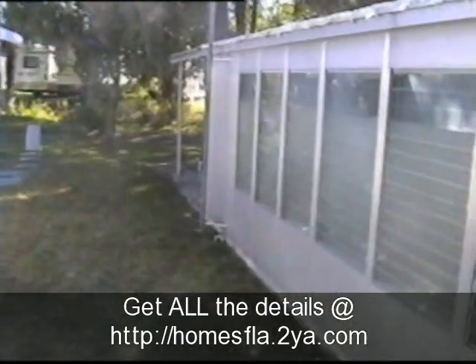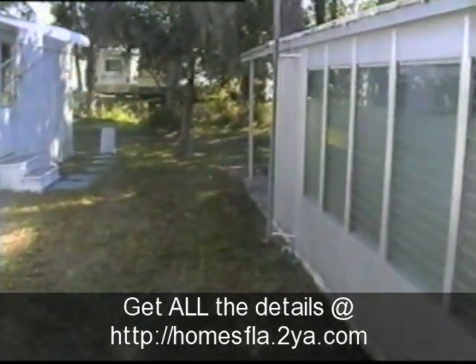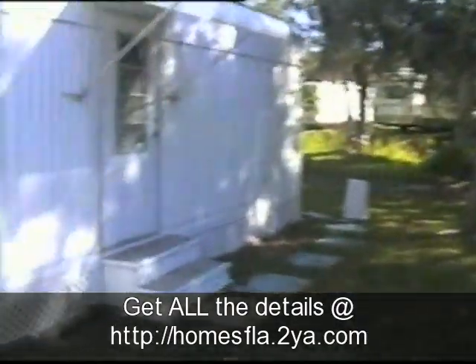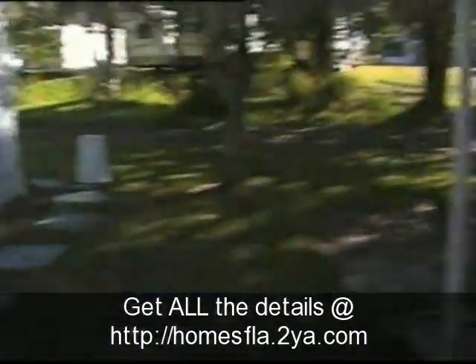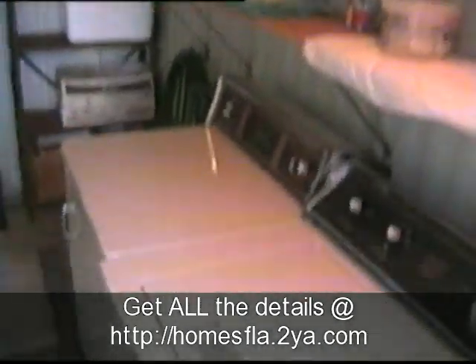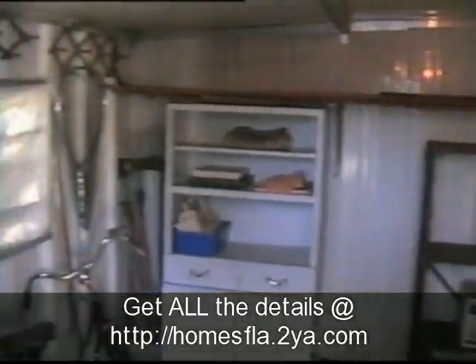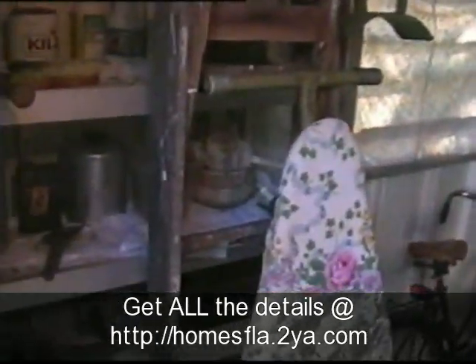We'll take one more walk out to the storage shed before we end the film. Now we're walking toward the back of the house. Here's your storage shed — it's 8 by 10 feet with plenty of room. There's a washer and dryer in there — they come with the house. That's a great feature.